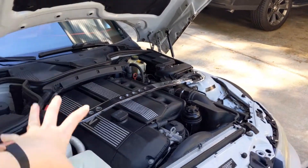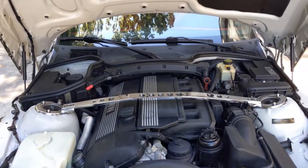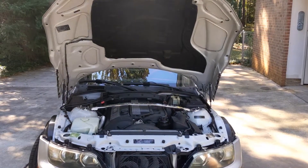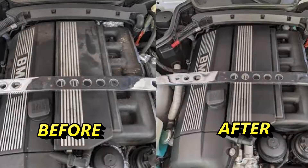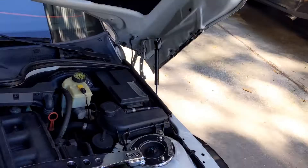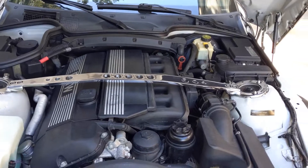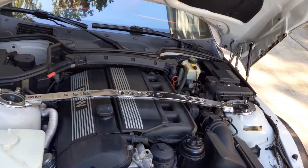I went ahead and cleaned the engine bay myself. I am the third owner of the car, and when I first got it the engine bay had never been cleaned — it was full of oil. I'll share some before and after images throughout the video to give you an idea of what it used to be like. The strut brace came with the car — I don't know which owner put that on, since those don't come from the factory.